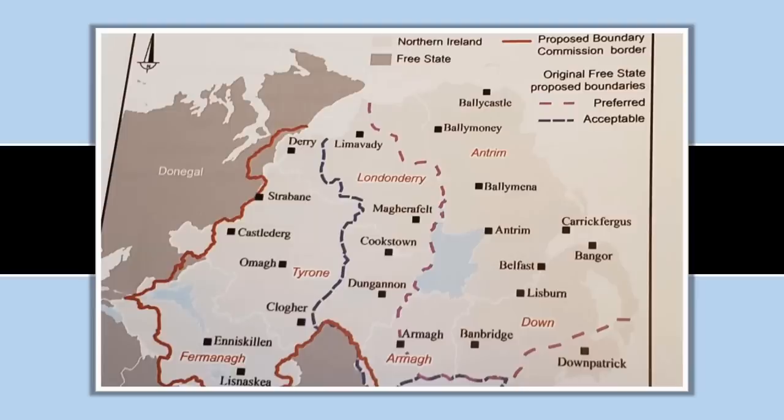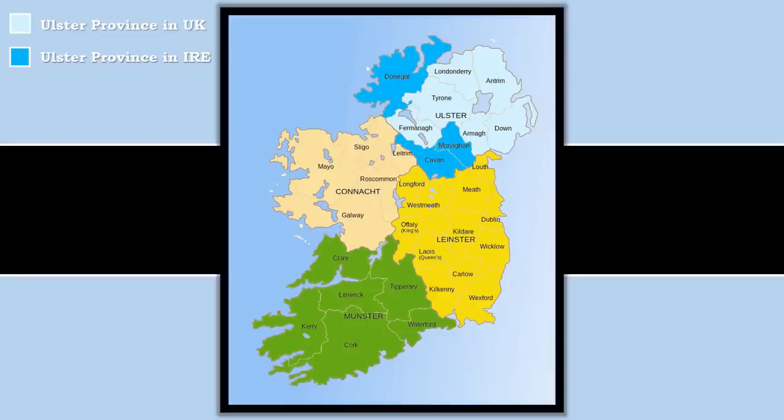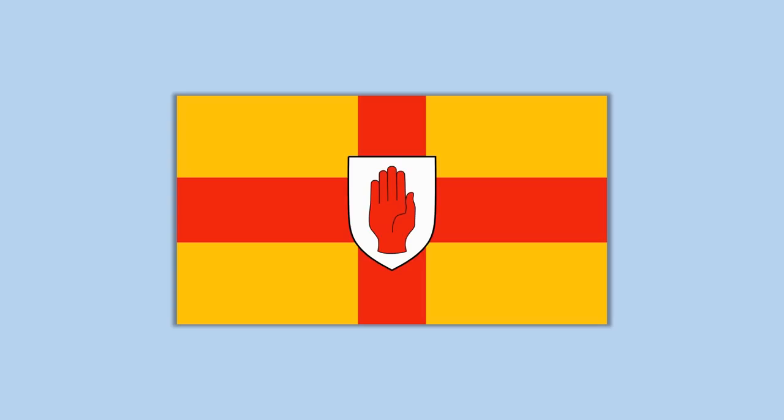The area also couldn't be too large, because if they made it too large then Protestants would have a smaller majority and Catholics could reasonably expect more power in a parliamentary system. Eventually the border was decided upon, but as you can see, that border did not quite line up with the historical borders of the province of Ulster. Three counties — Donegal, Monaghan, and Cavan — were parts of Ulster but became part of the Irish Free State because they had Catholic majorities. The remaining six counties of Ulster remained in the United Kingdom and became Northern Ireland.